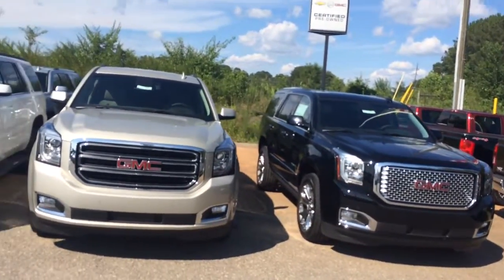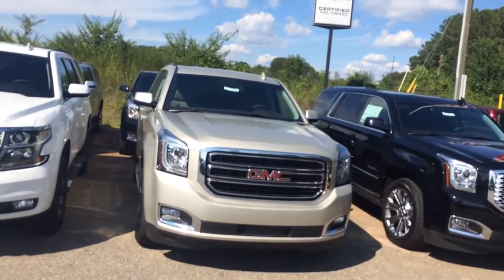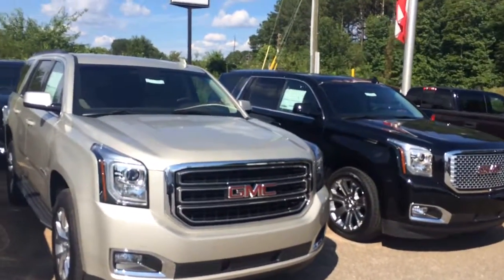Hey Monica, this is Brandon Rutherford at Jimmy Britt Chevrolet. I wanted to get with you and show you that we got a parking lot full of Yukons.